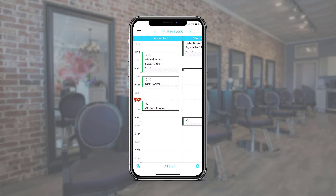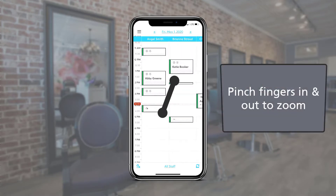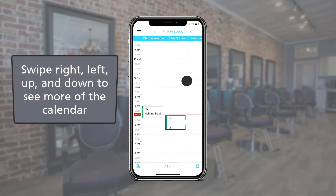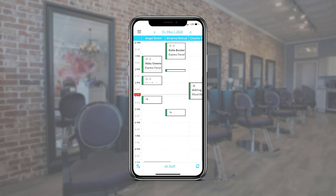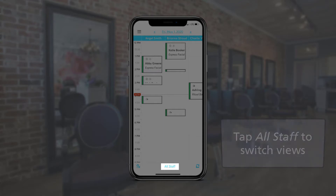View more staff and time slots by using two fingers to zoom in and out. We can also move the calendar right to left or up and down with a swipe across the screen using just one finger. The calendar can be viewed in staff view or room view. We're currently seeing the staff view, but can change the view to rooms by tapping here.